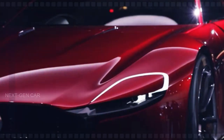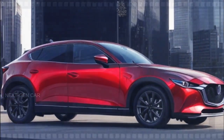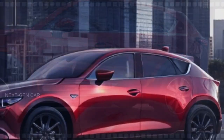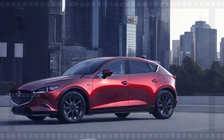Hey there, Mazda enthusiasts and SUV lovers! Today we're diving into the latest scoop on the highly anticipated 2025 Mazda CX70. Buckle up, because this two-row compact SUV is set to redefine luxury, space, and performance in the Mazda lineup.